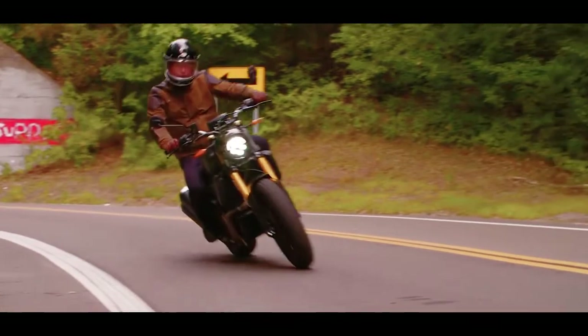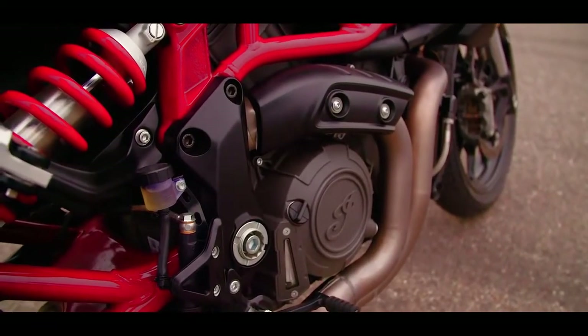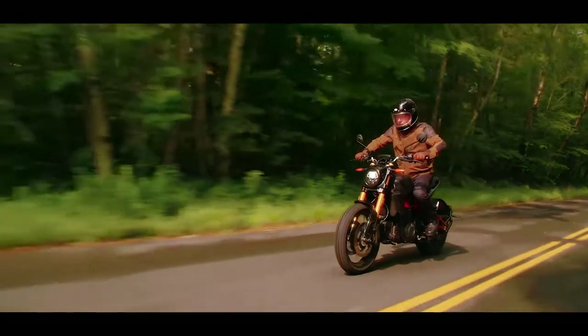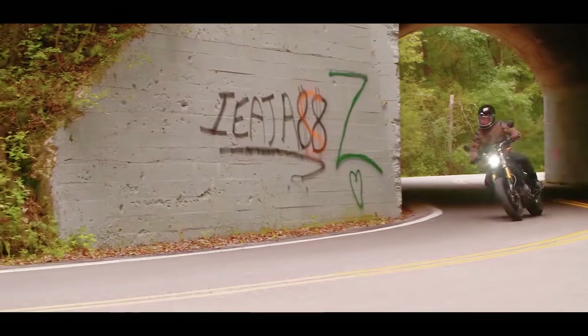This bike's total weight is 222 kg, which is slightly heavy compared to other Indian bikes. However, it is not so heavy that you can't handle it — other bikes in the 1200cc sports category are also in this weight range.